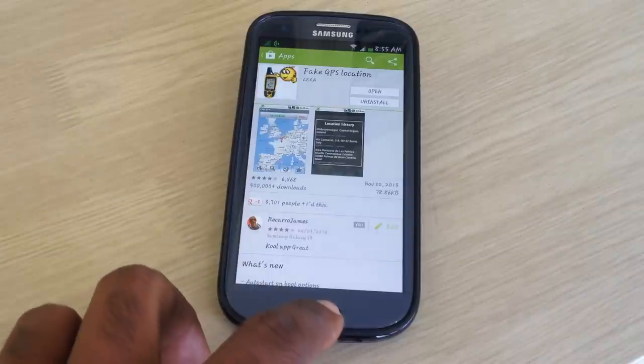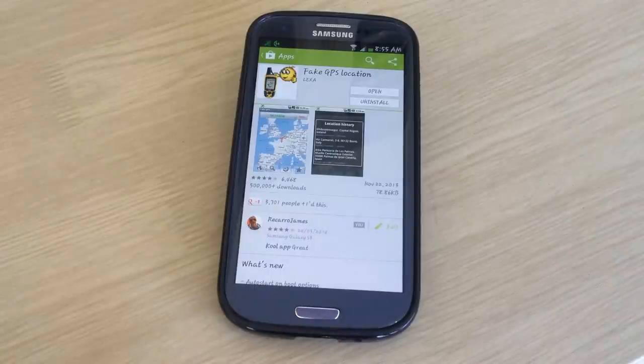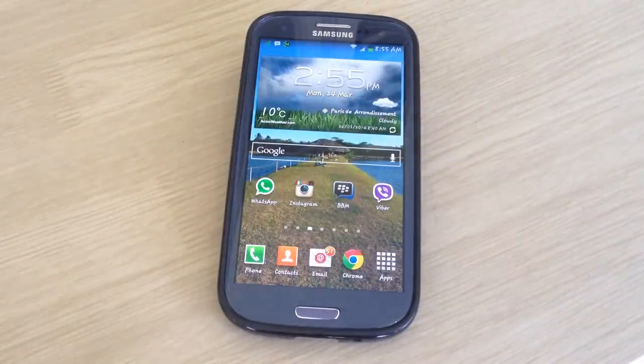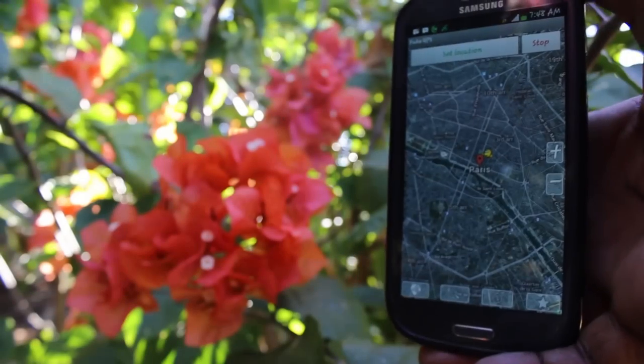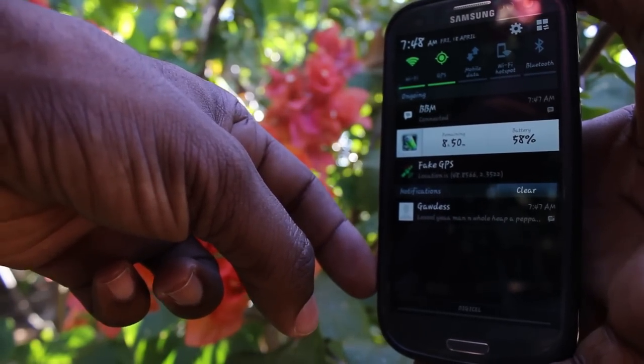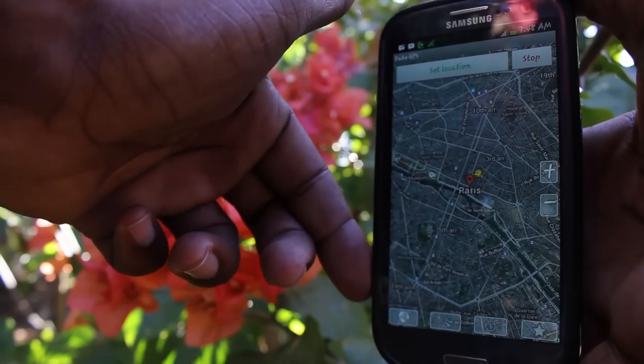Once that's set, all your messages will be sent from this location. If you look closer, you can see the location is set to Paris, and the weather app AccuWeather has now updated to a location in Paris.